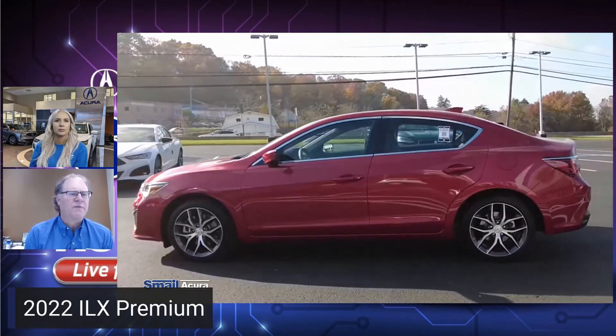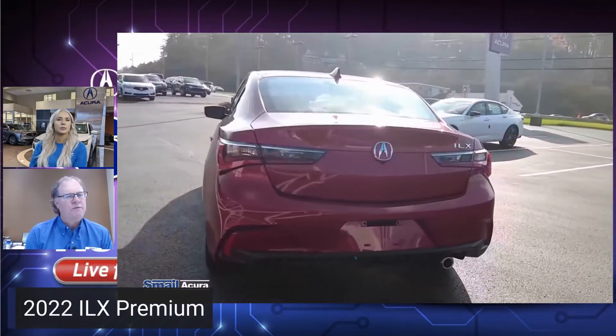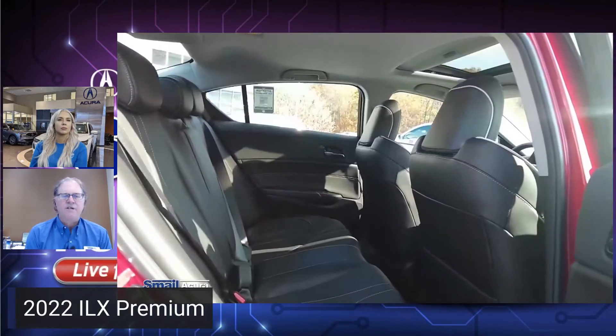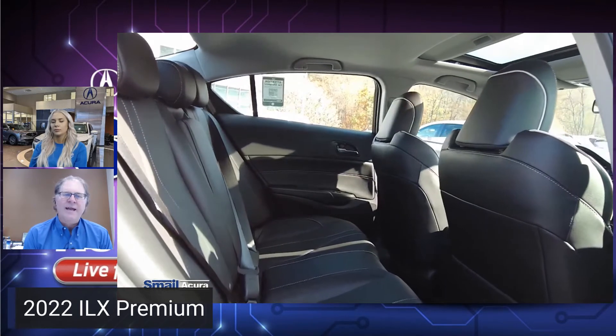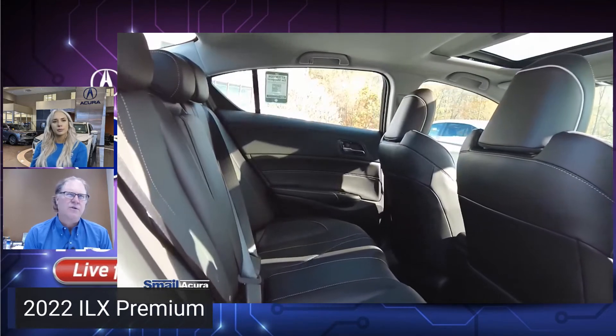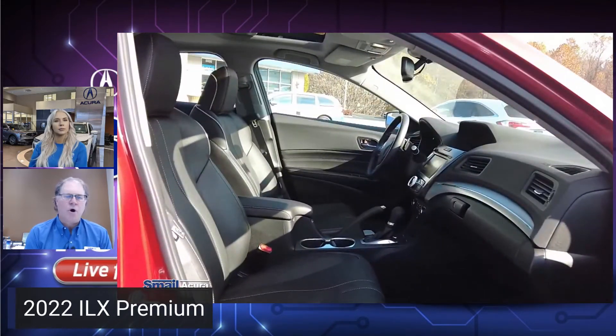Similar in size to what a Civic would be. You can see it's sporty looking — all of our Acuras have those sporty lines. The interior is going to have nice leather. We do not make cloth in any car; we haven't had cloth in any Acura since 2006. You can see the moonroof — we don't make a car without a moonroof.